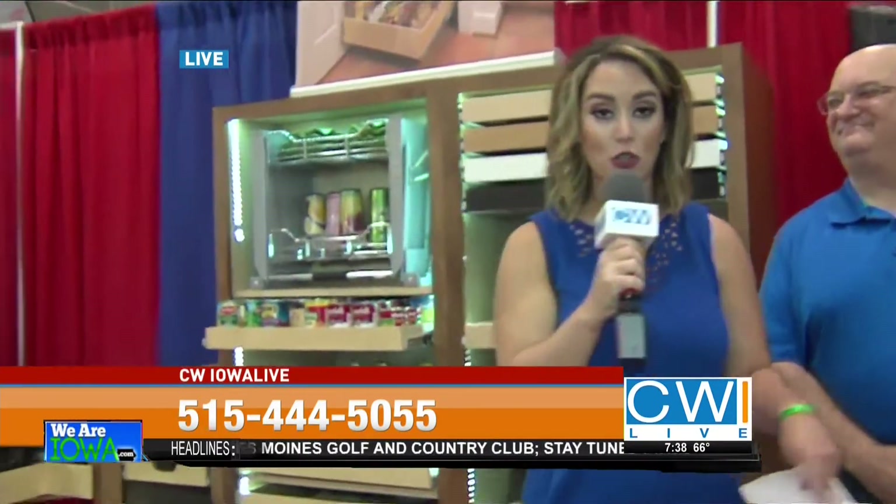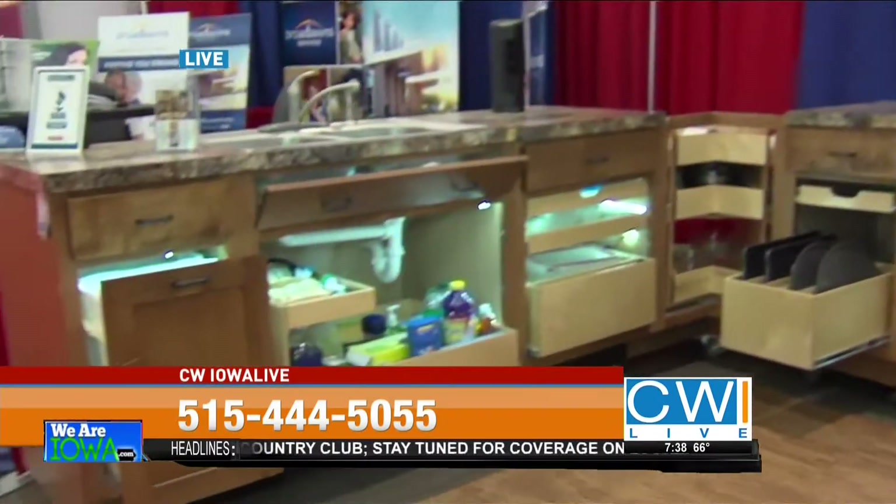We have an amazing deal that we only do at the great Iowa State Fair — free installation for anyone who comes here and signs up for an appointment at the fair. If you're watching this show and can't make it to the fair, you can call us and we'll give you the same offer. Call in and say you saw this on CW Iowa Live, make an appointment, and you get free installation. Come on down to the Iowa State Fair, booth 266, Shelf Genie.